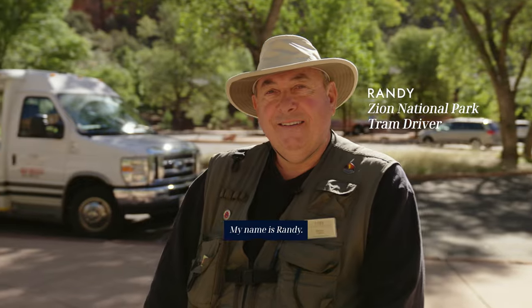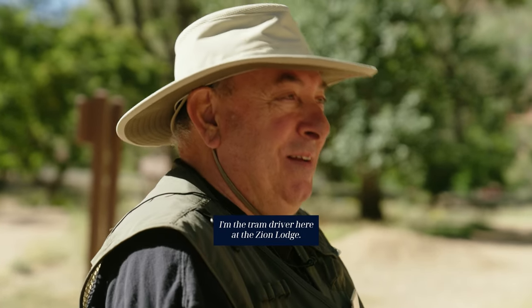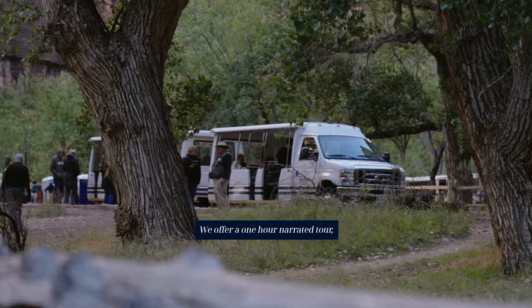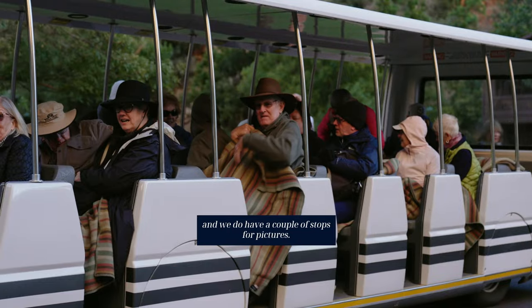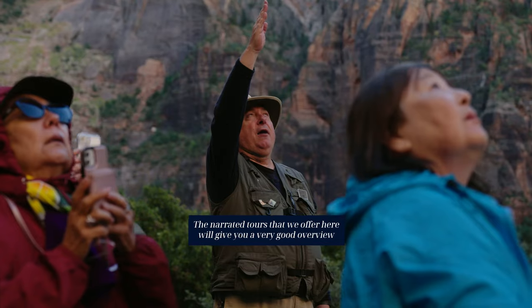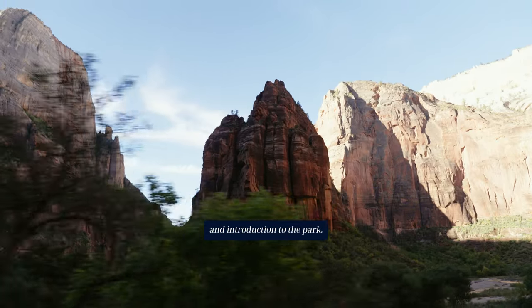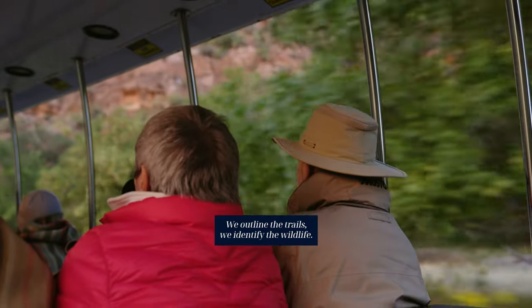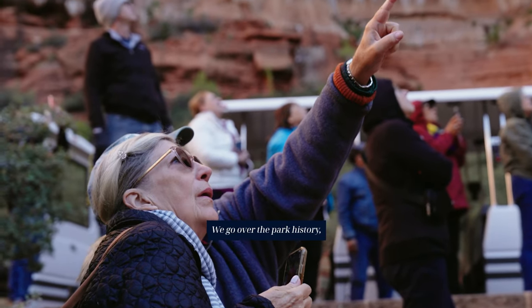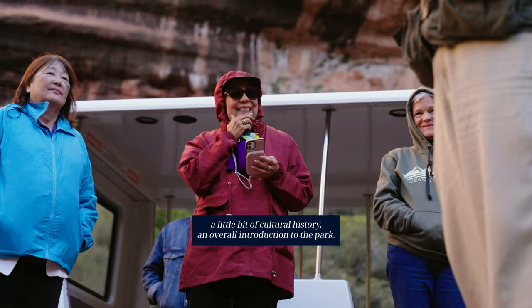Welcome to Zion National Park. My name is Randy, and I'm the tram driver here at the Zion Lodge. We offer a one-hour narrated tour and we do have a couple of stops for pictures. The narrated tour will give you a very good overview and introduction to the park — we outline the trails, identify the wildlife, go over the park history, a little bit of cultural history, and an overall introduction to the park.